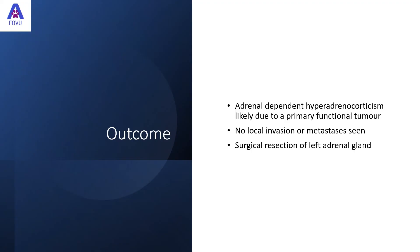This case was an adrenal-dependent hyperadrenocorticism, likely due to a primary functional tumour. We didn't see any local invasion or metastases, so surgical resection of the left adrenal gland was likely to have a positive outcome in this case.